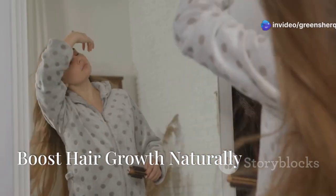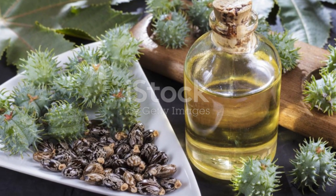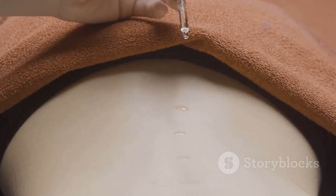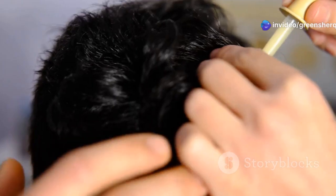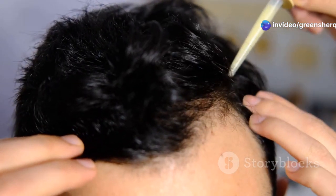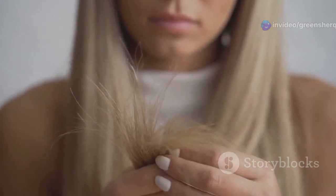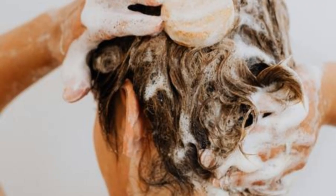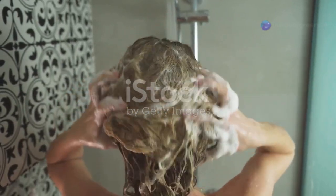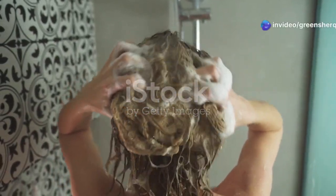Dreaming of long luscious locks? Castor oil can help you achieve your hair goals. Massage castor oil onto your scalp to stimulate hair growth and improve hair thickness. Castor oil is rich in nutrients that nourish the hair follicles and promote healthy hair growth, and it can also help to prevent hair loss and breakage. While baking soda won't necessarily speed up hair growth, it can be used as a clarifying treatment to remove buildup and improve the overall health of your scalp.